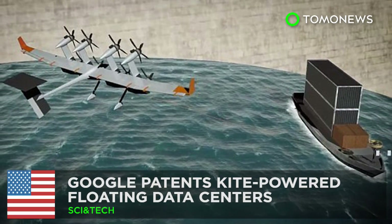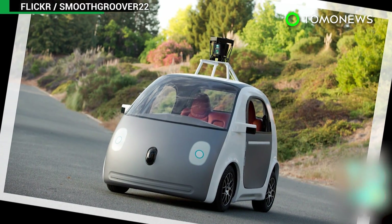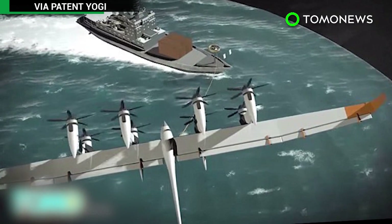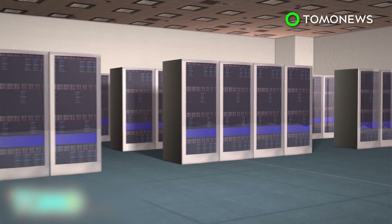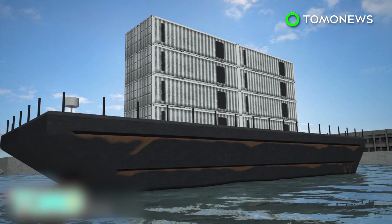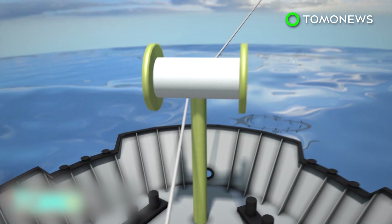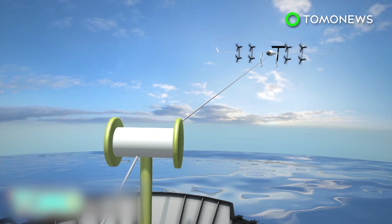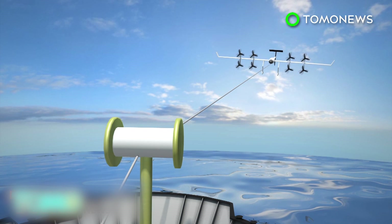After developing self-driving cars, Google is said to bring its innovation prowess to the seas with a novel new ship propulsion system that uses kite energy. Google first delved into marine technology in 2009, mounting computer data centers on barges and using seawater to cool them. The tech giant's most recent innovation incorporates this technology with an airborne wind turbine, or AWT, that connects to the ship via an electrically conductive tether.